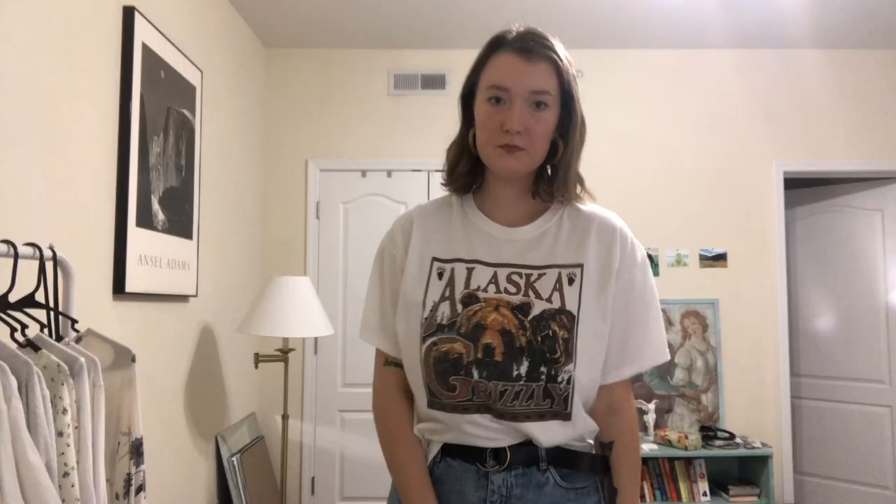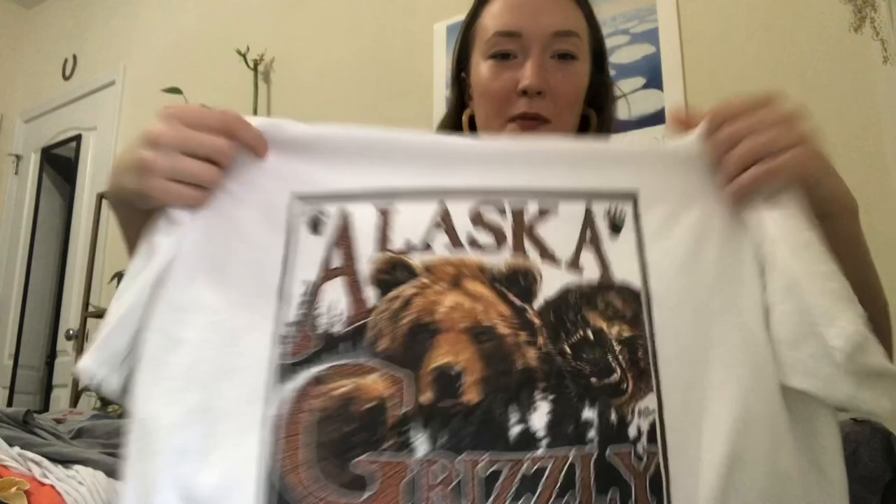This is my other favorite shirt, probably more than the Grand Canyon one, because I used to live in Alaska, in Juneau — it's my favorite place in the world, the most beautiful place in the world. I found this shirt that says 'Alaska Grizzly,' which is so random because it doesn't even say Juneau or a specific place, just 'Alaska Grizzly.' I think it's so ridiculous but so funny, and I love it because it's from Alaska and it's white.